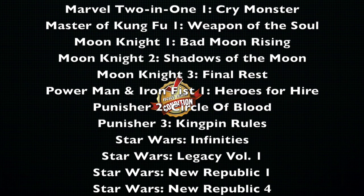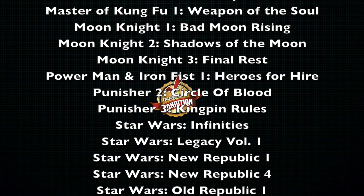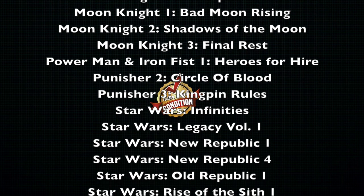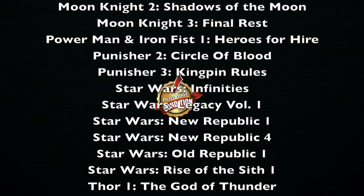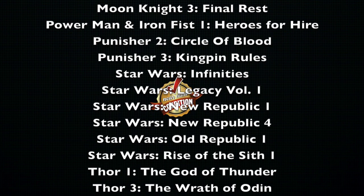Power Man and Iron Fist Volume 1, Heroes for Hire. Punisher Volume 2, Circle of Blood. Punisher Volume 3, Kingpin Rules. Now we have a lot of Star Wars that are out of print: Star Wars Infinite Legacy Volume 1; New Republic Volumes 1 and 4; Old Republic Volume 1; and Rise of the Sith Volume 1.